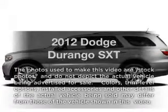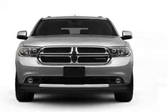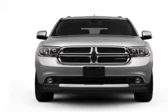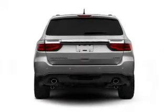Check out this 2012 Dodge Durango. If you're looking for a first-rate auto, this one could be yours today, with a reliable six-cylinder engine connected to a smooth-shifting five-speed automatic transmission. Stand out from the crowd with premium wheels.